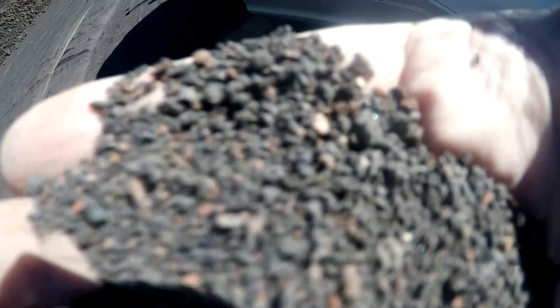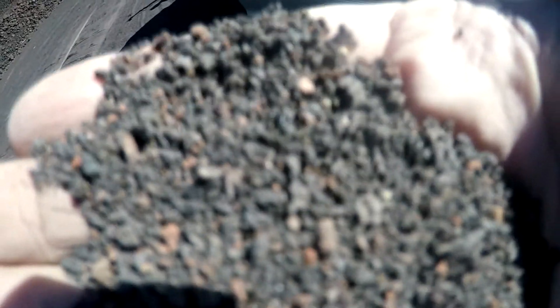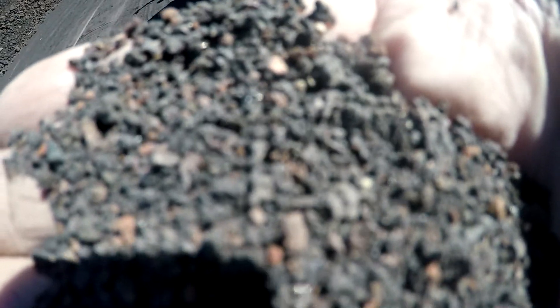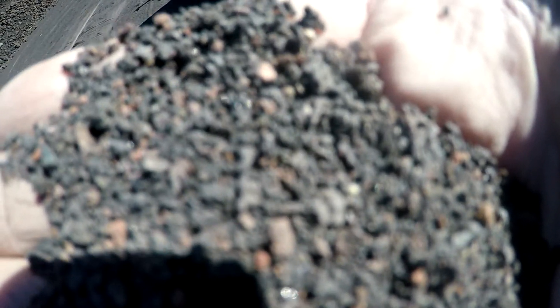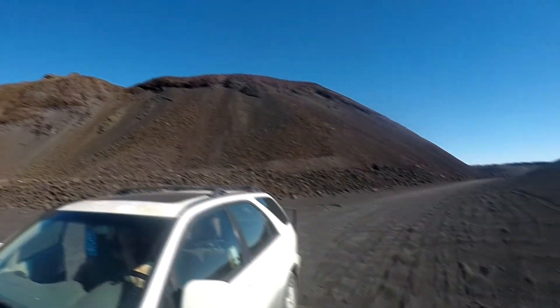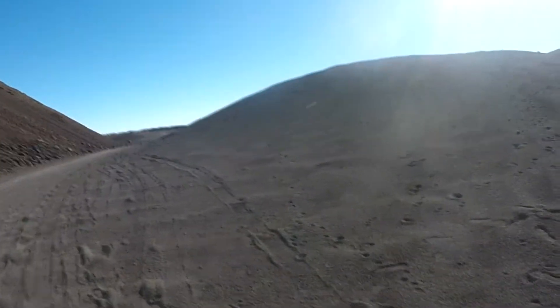We recommend mixing one-third volcanic ash, one-third rich compost, and one-third perlite for good drainage and healthy plant growth. It is also very beneficial if you are using show plants to put the black volcanic ash on top of the soil to get a nice color contrast between the volcanic ash and your show plant. That is the rim of the volcano above us. Down where we are in this plateau it is all volcanic ash. Keep in mind, this is a rock quarry that has been bulldozed and sifted to remove any of the larger rocks.